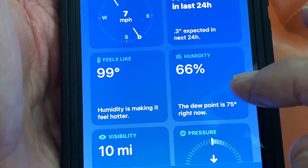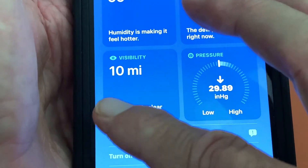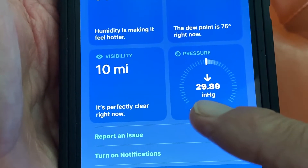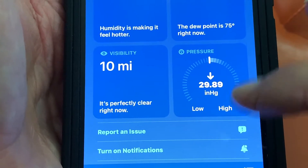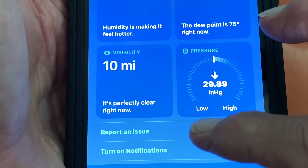It feels like it's 99, the humidity is at 66, and the dew point is 75%. And if you're a pilot and you're flying, you've got 10 miles of visibility and the pressure is at 29.89. I don't know if that's important or not, but this is low and this is high — it's kind of in the middle.